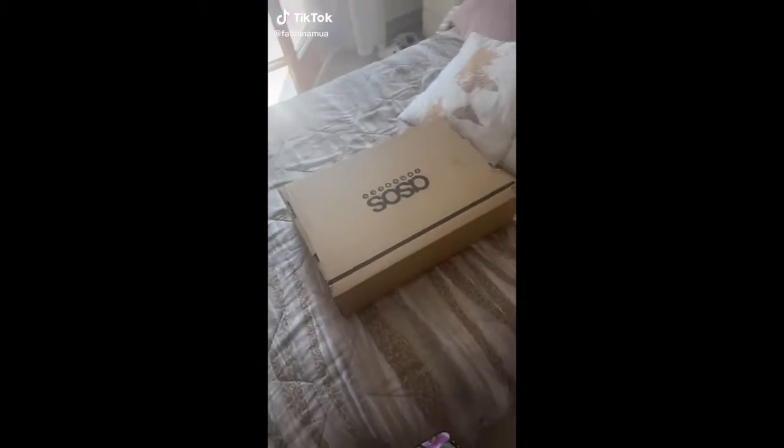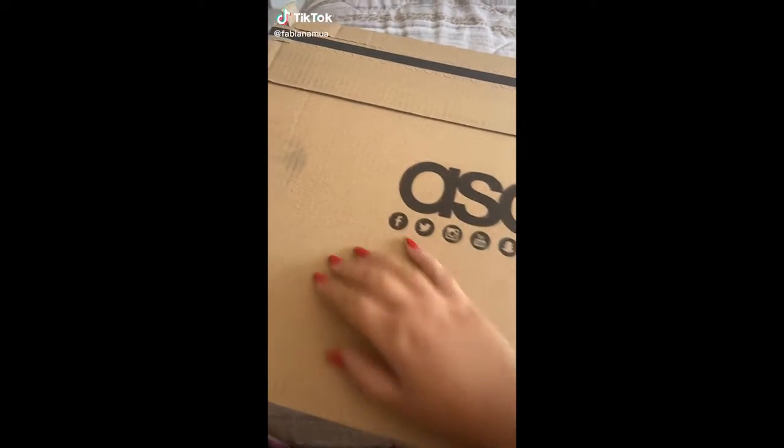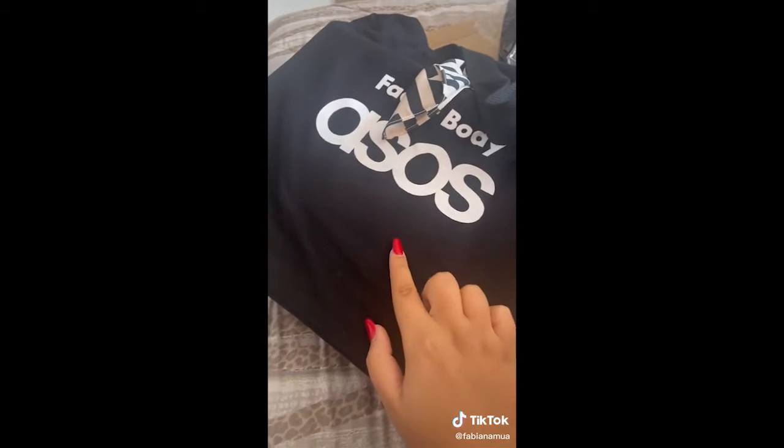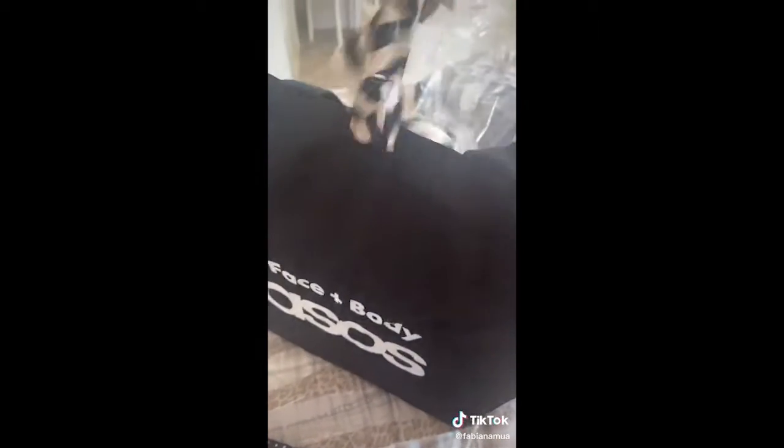Aiuto ragazzi! Sono tornati! Questo pacco arriva da ASOS e molto probabilmente il contenuto è il motivo per il quale molti di voi mi seguono. Li aspetto tutto l'anno ragazzi. Sono troppo contenta, ora ve li faccio vedere meglio. Per chi non l'avesse capito, ho preso i calendari dell'avvento di ASOS. Comunque questo qui è quello femminile, ed è quello da 24 caselle — penso anche che sia l'unico che è uscito.